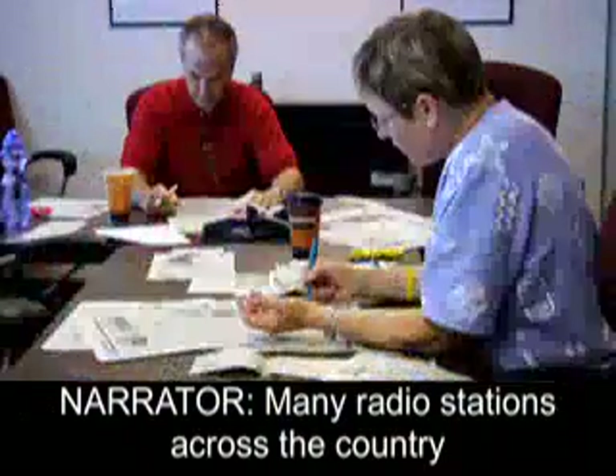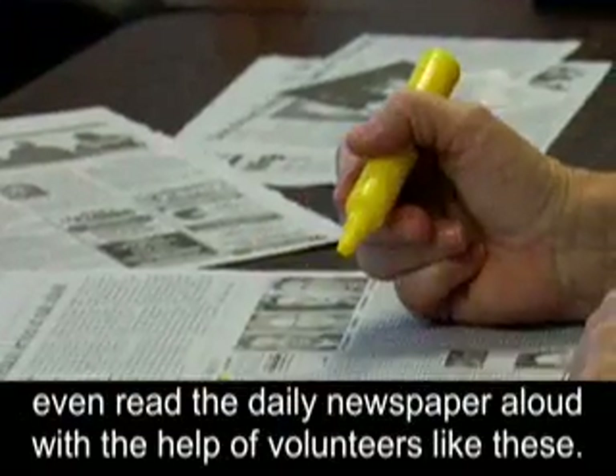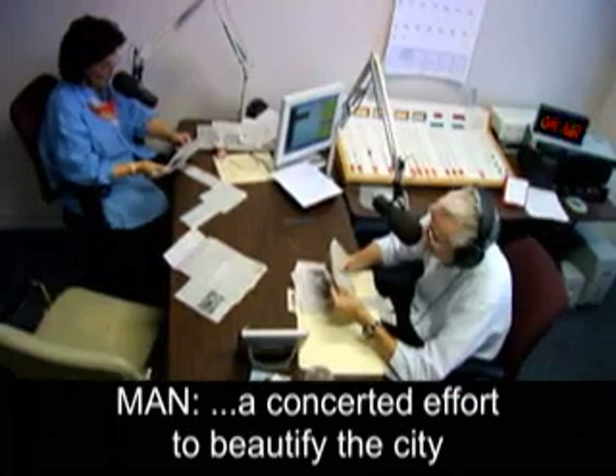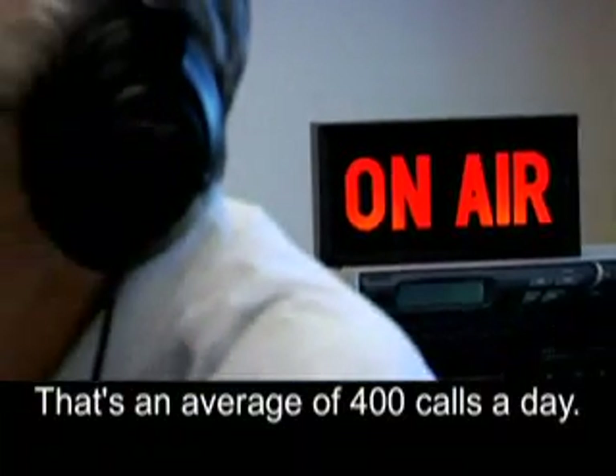Many radio stations across the country even read the daily newspaper aloud with the help of volunteers. In a concerted effort to beautify the city and improve residents' quality of life — that's an average of 400 calls a day. With officials putting the finishing touches on the city's budget...